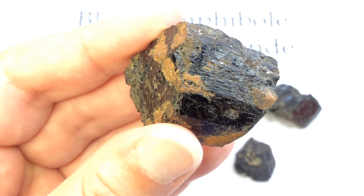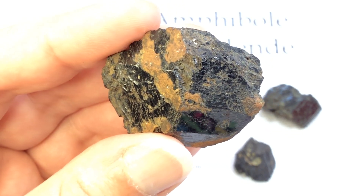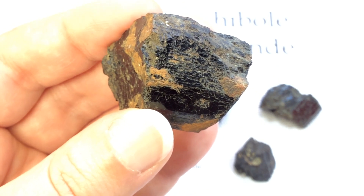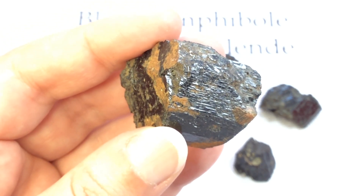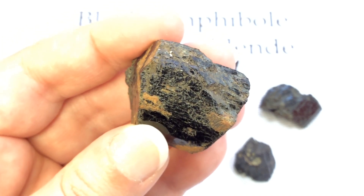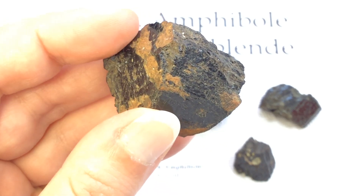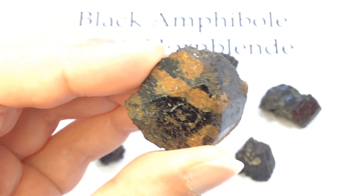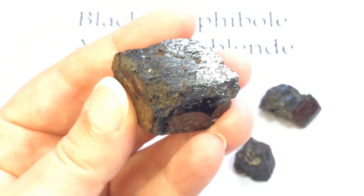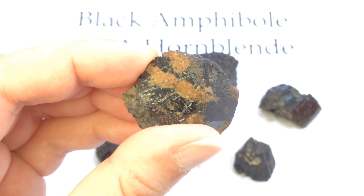Amphibole is a group of inosilicate minerals forming prism or needle-like crystals, generally containing ions of iron and/or magnesium in their structure. They can be green, black, colorless, white, yellow, blue, or brown. The International Mineralogical Association currently classifies Amphiboles as a mineral supergroup, within which are two groups and several subgroups. So black Amphibole is more of a general term — not a very specific mineral type, but rather a word used to describe a whole group of different minerals that share similarities.